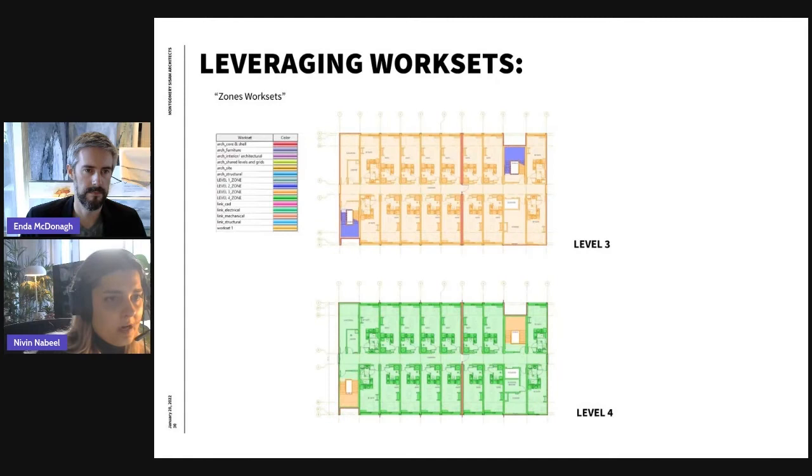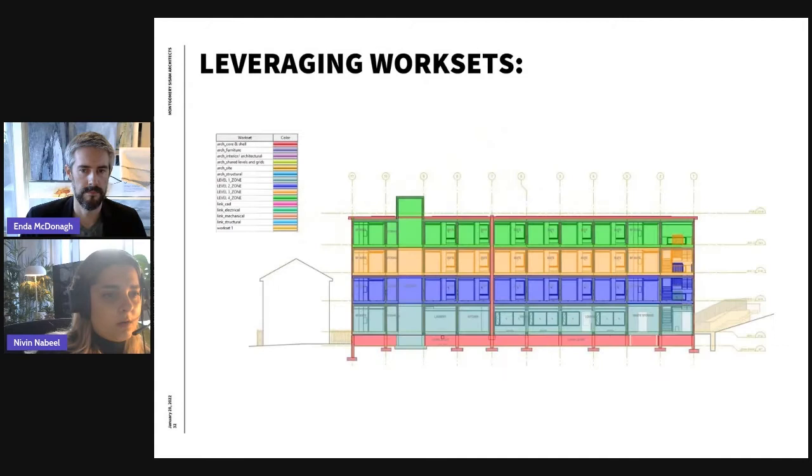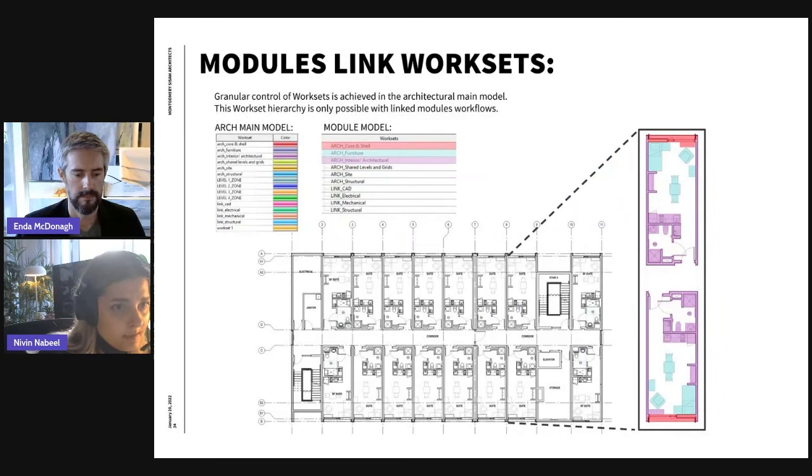This created a hierarchy in the model. In a 3D view, you can see the workset names — if you're not working on site elements or the shell, you can close them or any levels you're not working on. Each of the module links inherently has its own worksets. For example, furniture worksets can be turned on and off simultaneously throughout the entire model. If you have two different modules but they both have furniture and you want to turn it off entirely in the project, you just turn it off in the main model addressing all models at once.